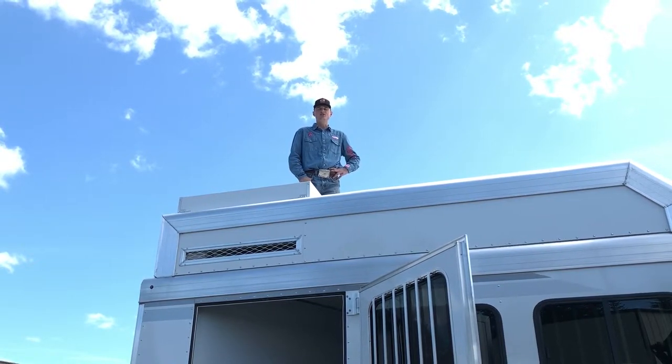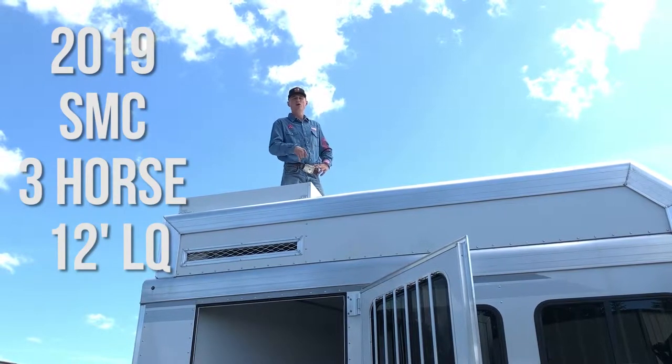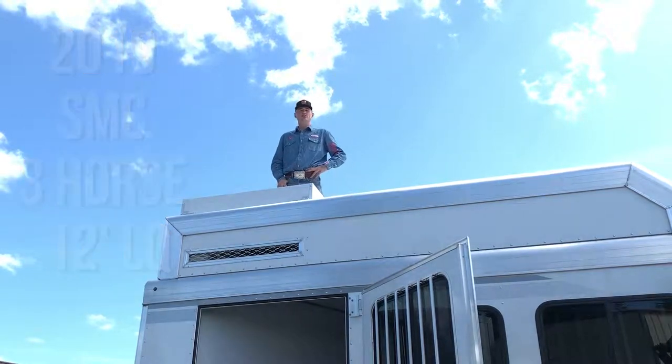Hi, Jet here today at Kippert's Trailer Sales. Today I'm going to show you one of our classiest trailers we have, one of the best trailers to hang your hat in, and one of the safest trailers to haul your horses in.